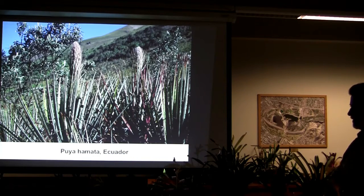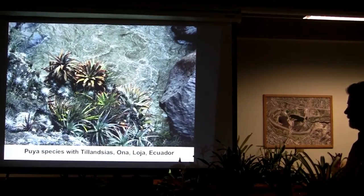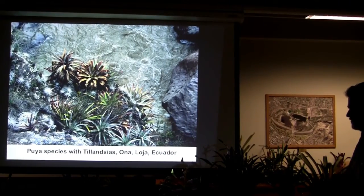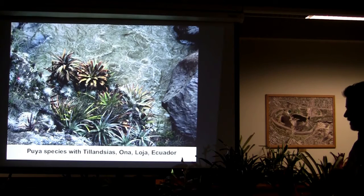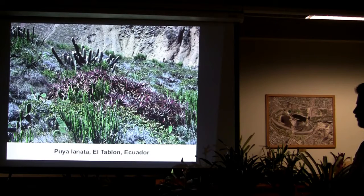Puya hamata, Ecuador. The Puyas all up along the coast from Chile through Bolivia, Ecuador and so on — these are neat plants, once again a little dangerous. Puya species with Tillandsias, Ona, Loja, Ecuador. Looks like petroglyphs, but they're not. And this is Puya lanata, El Tablon, Ecuador — gorgeous colored plant.